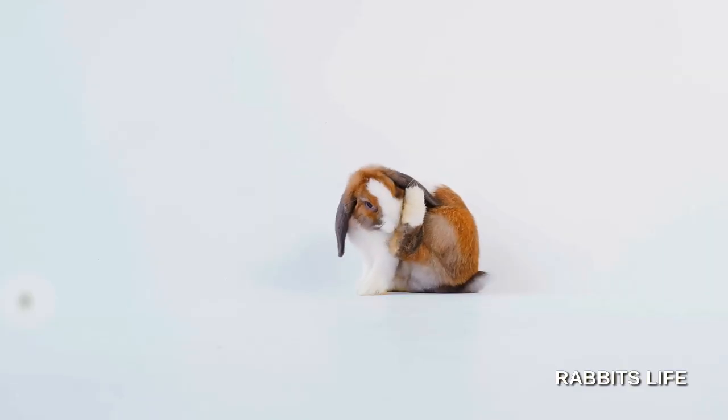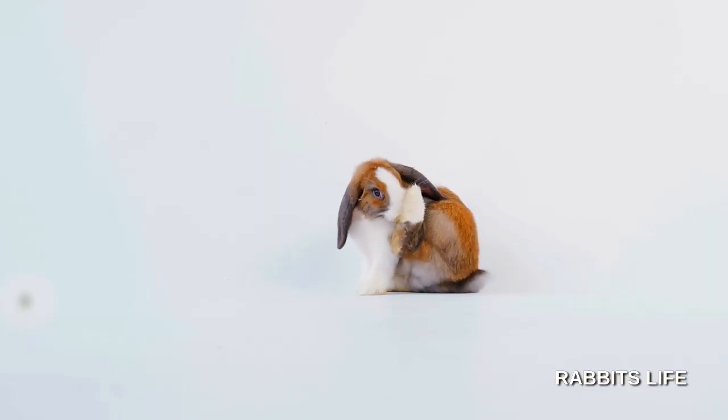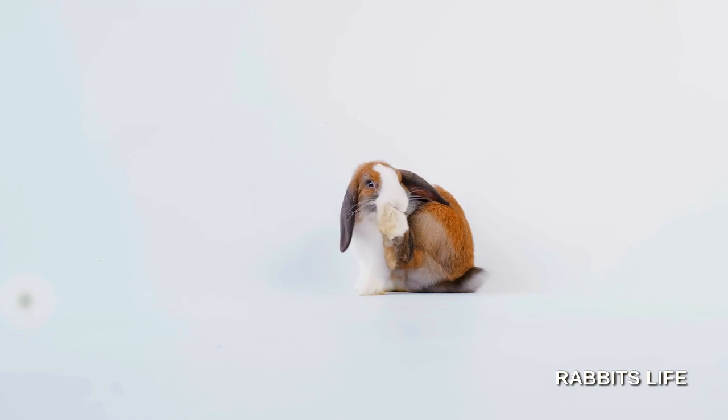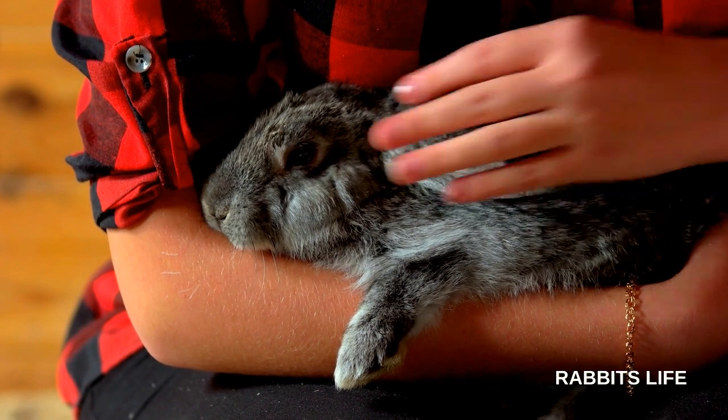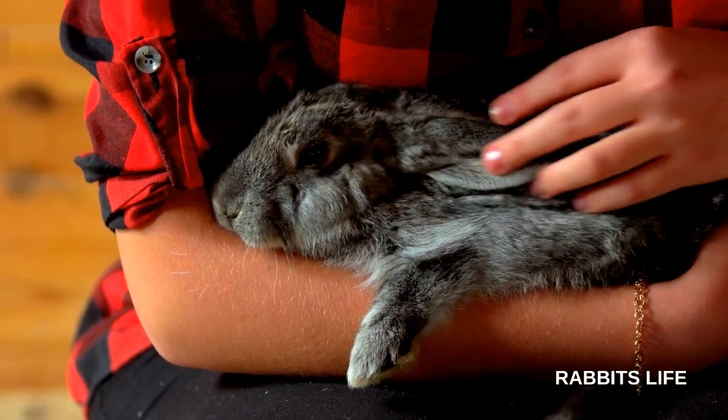Other times, the coloring occurs quite by accident, or as a result of considerable interbreeding. The Lop, Angora, and Rex families all owe their variety of colors to the breeding necessary to achieve other desirable characteristics. In these cases, the colors may be a fantastic side benefit to prospective pet owners.